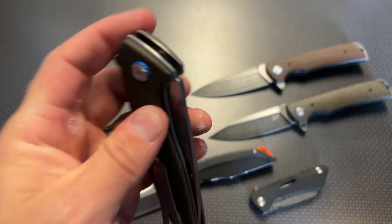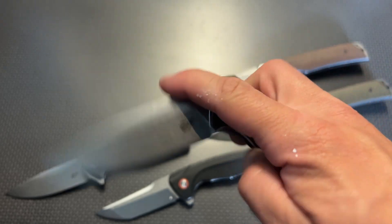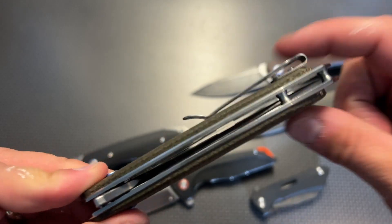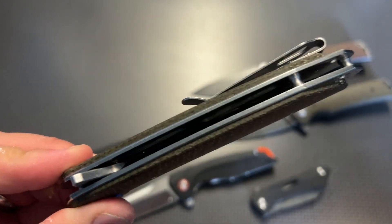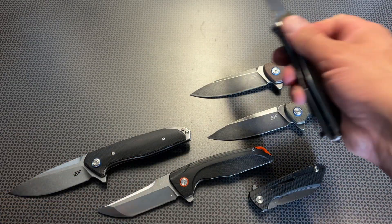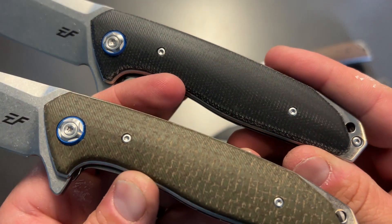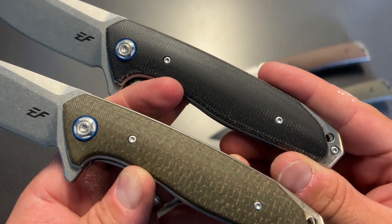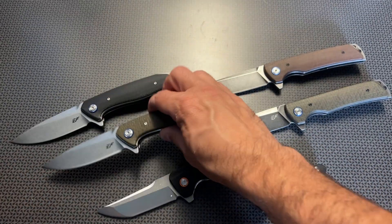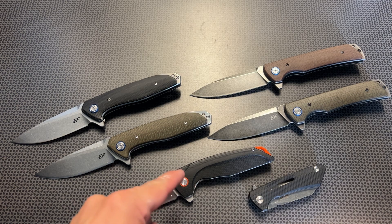The liners are actually skeletonized to reduce weight a little bit, but it has a solid thick blade with good blade centering — it flips open really nicely and locks up solid. One complaint I have is it's a little bit thick, but it carries just fine with that deep carry pocket clip. There are two different versions: this micarta and the other — one black and one kind of greenish-brown — and the blade lockup is absolutely solid on both.